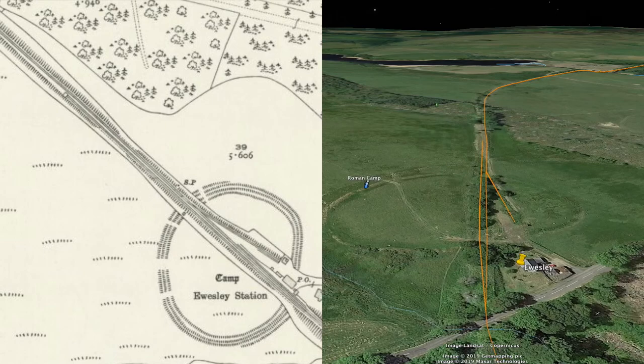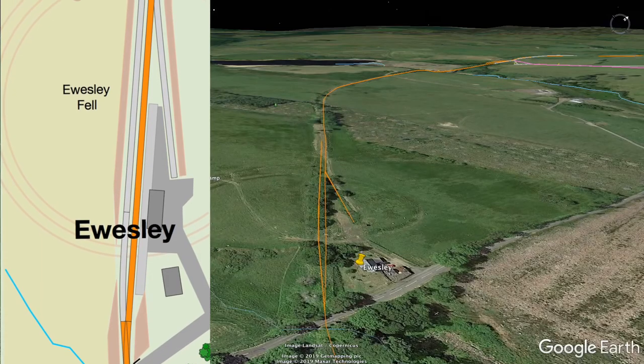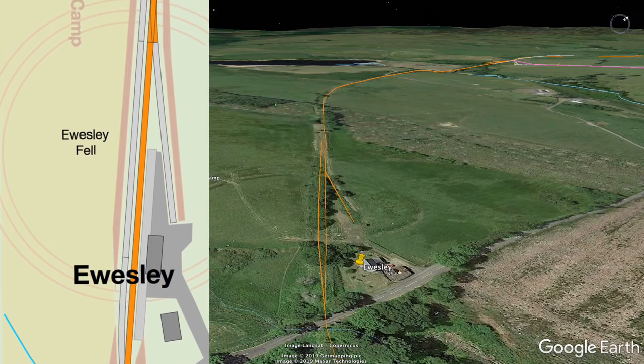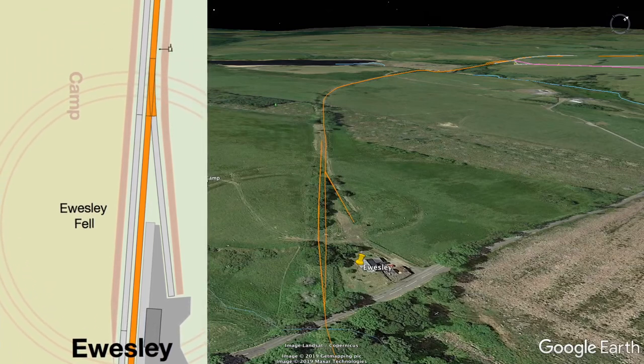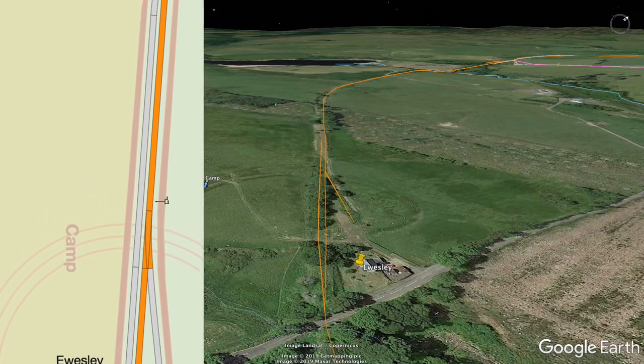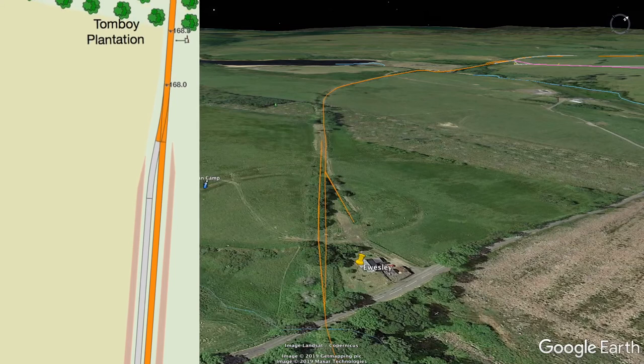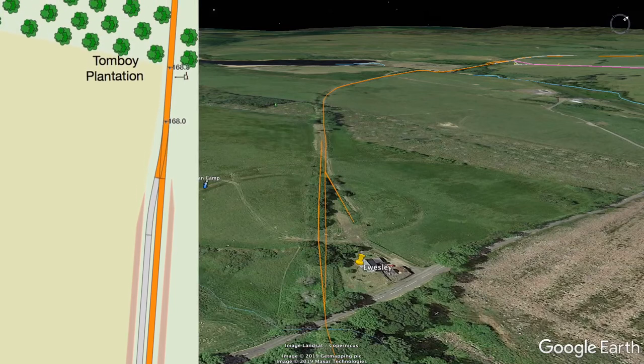This section of track, some 5 miles from Scottscap Junction, contained the only passing loop in the branch, which was added in 1894. Since the line only ever had light traffic, the passing siding was barely used. However, for modelling purposes, I'd certainly keep that functionality.